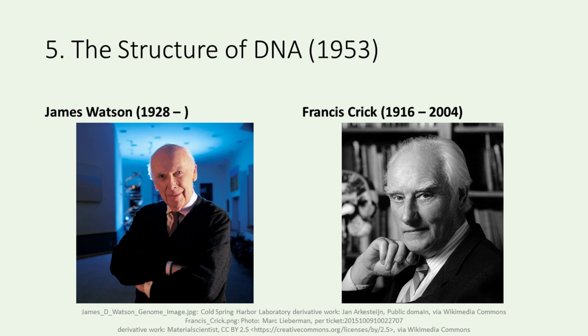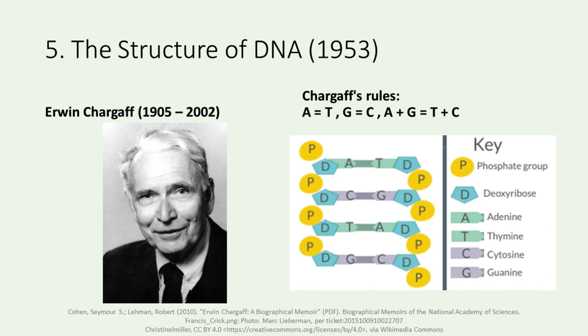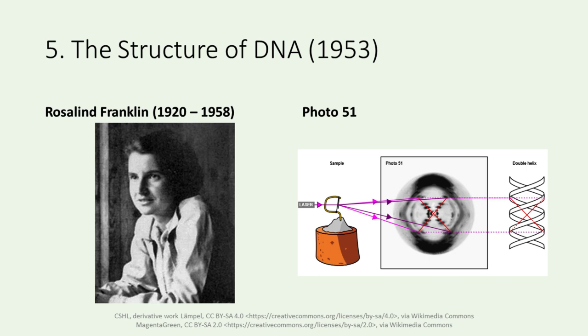The early 1950s witnessed a pivotal moment with James Watson and Francis Crick's discovery of the structure of DNA. Two crucial contributions from Erwin Chargaff and Rosalind Franklin played key roles in this groundbreaking revelation. Chargaff revealed the characteristics of DNA base composition. His rules state that the amount of adenine equals that of thymine, and the amount of guanine equals that of cytosine. Hence, the amount of purine bases equals that of pyrimidine bases. Franklin took X-ray diffraction images of DNA. This diffraction image, later named Photo 51, was obtained by X-raying a DNA fiber. Watson and Crick combined Chargaff and Franklin's findings and discovered the double helix structure of DNA, publishing their model in Nature in 1953. Since then, research on DNA has progressed and molecular biology has developed rapidly.